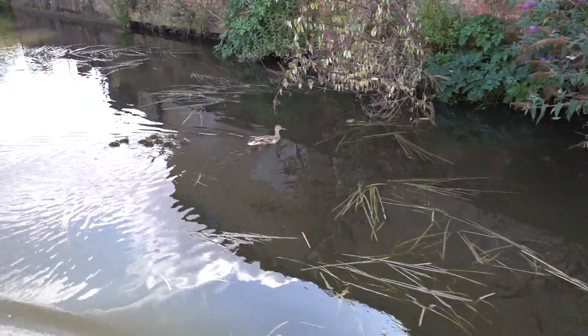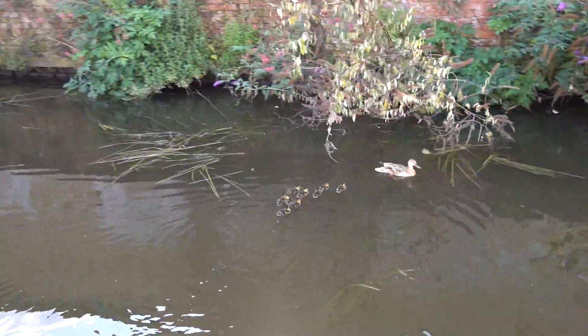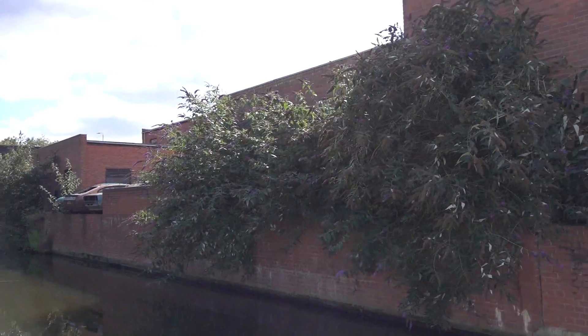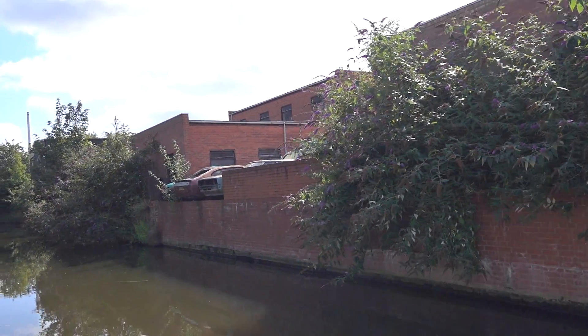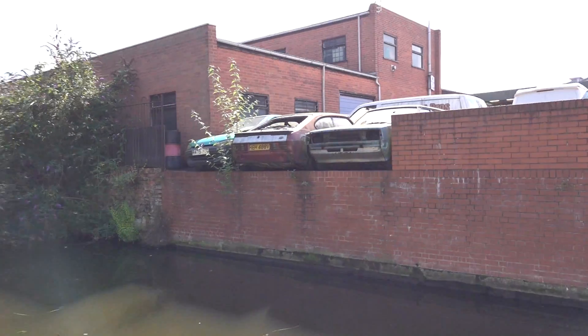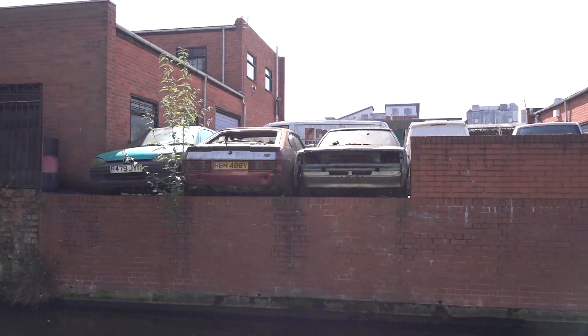Here's a clutch of new ducklings in August. Let's hope we have a nice warm autumn so they can grow and survive. Check out these burned out Ford Capris - well, one Capri. Is that an old Cortina estate?